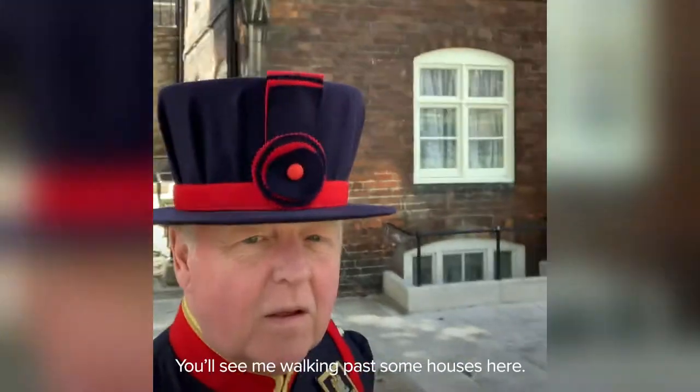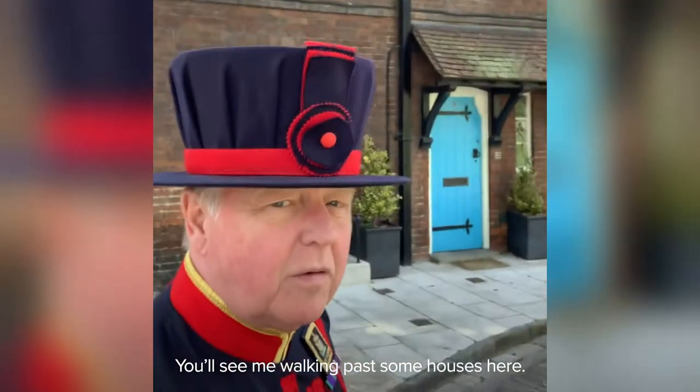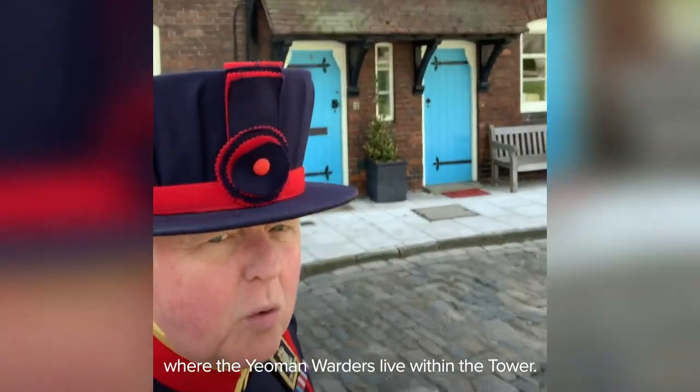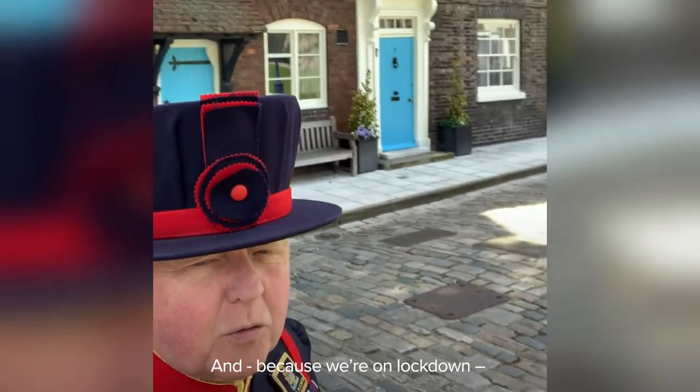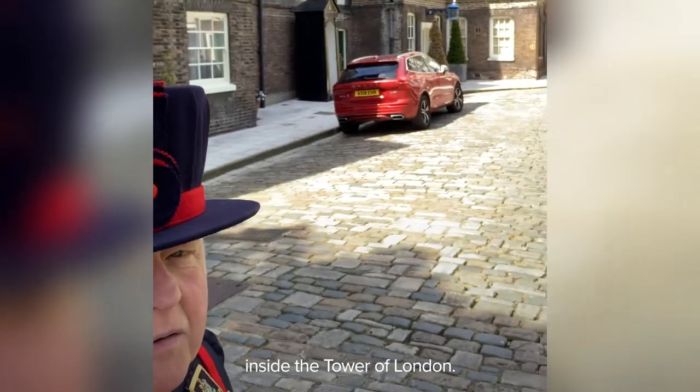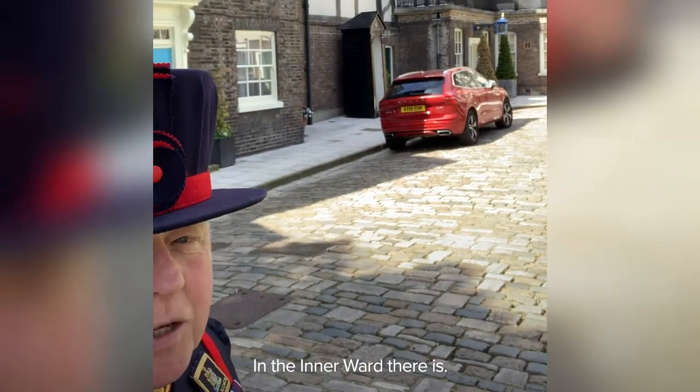Pretty busy place. You'll see me walking past some houses here — these are houses on Tower Green, other homes where the Yeoman Warders live within the Tower. And because we're on lockdown, you'll see that one of the cars are outside as well. Very rare you'll see a car inside the Tower of London in the inner ward.